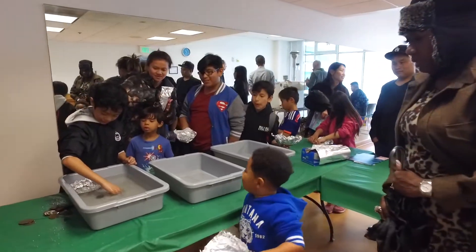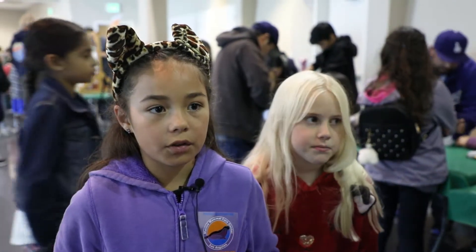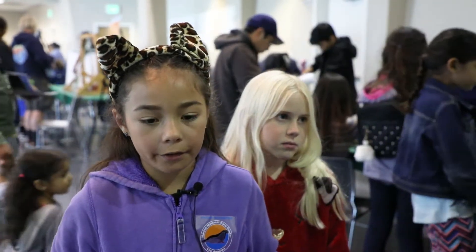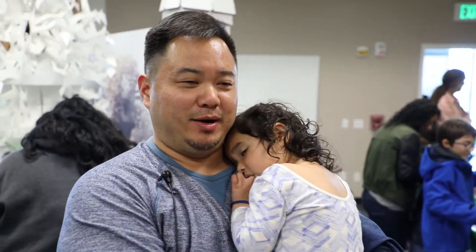You got one sheet of tin foil and you had to design your own boat, and there were these weights, and if it sunk to the bottom, that's the goal you need to work on to get higher. And if they enjoy it in the future and keep on going with it, it's very important. I think it's just amazing. It was really fun.